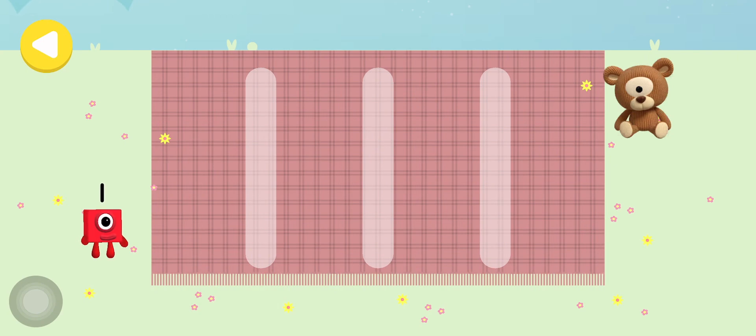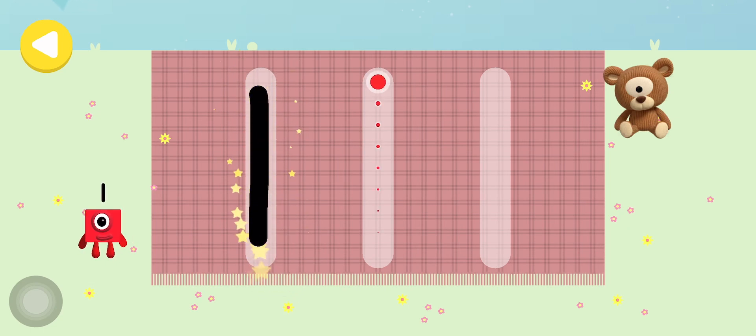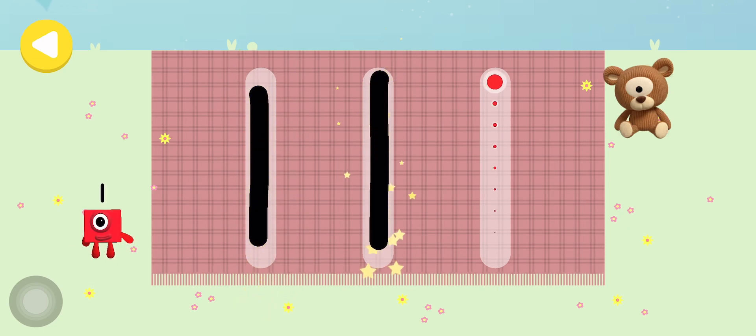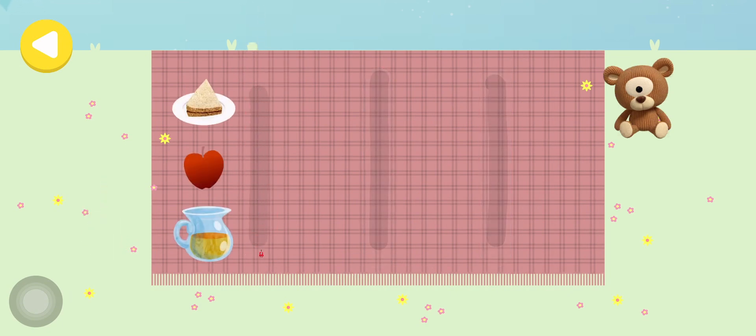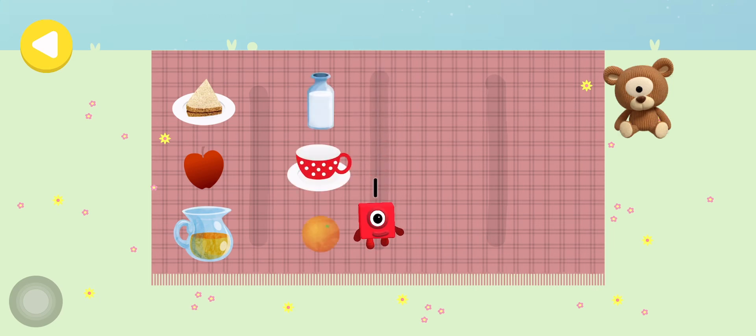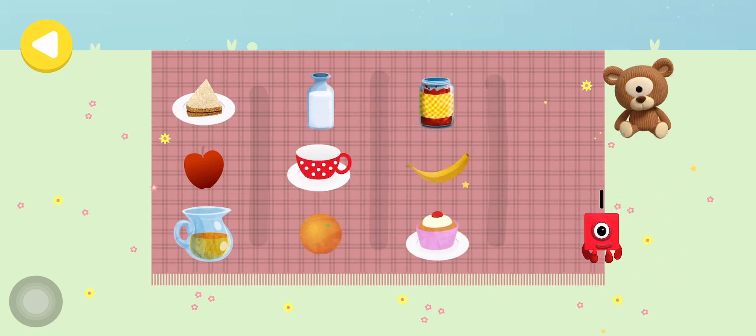Lay out the picnic treats on your way. Trace the line and help the number block get home safely. Well done! She's on her way! She's nearly home! You've done a great job of helping her!